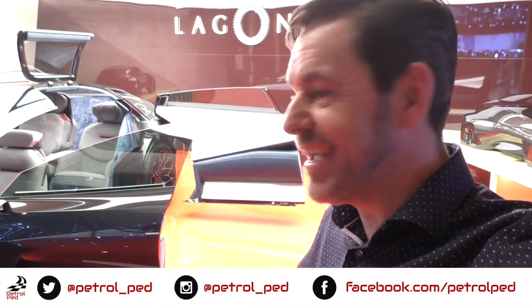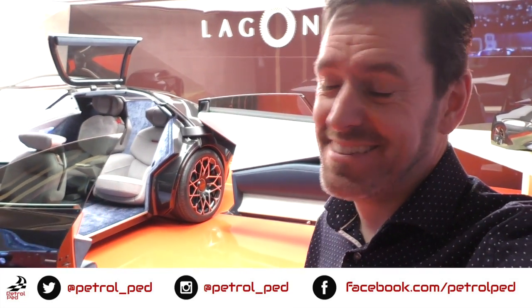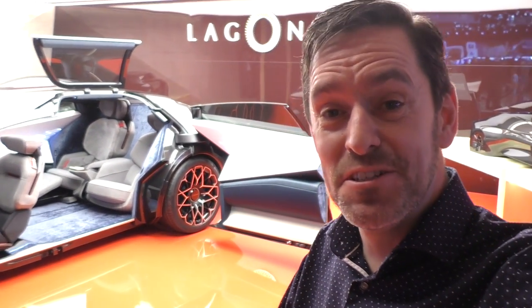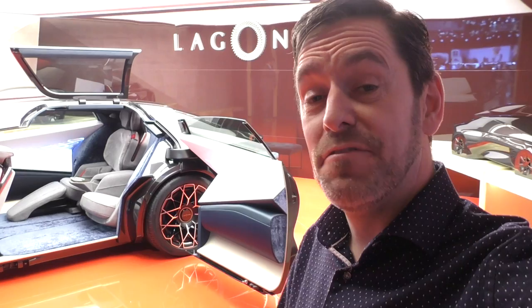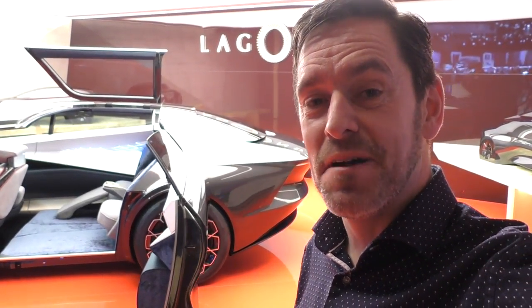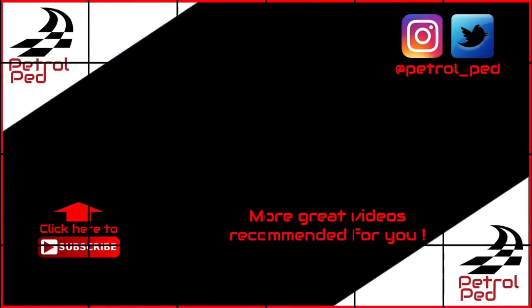Some very exclusive access to this stunning Aston Martin Lagonda Vision concept. I'm still quite taken aback by being able to get that close to the car. I hope you've enjoyed this video, the latest in the G-Vlog series. Make sure you check out my other G-Vlog videos. If you have enjoyed this video, give me a thumbs up. Comments below are always welcome, and if you haven't done so already, please subscribe to Petroped for plenty more content to come. I will see you on the next film. Drive safe, thank you.